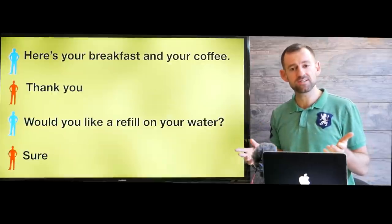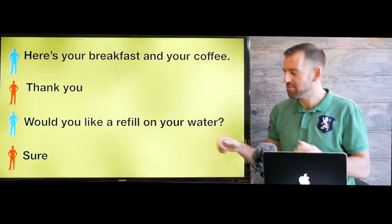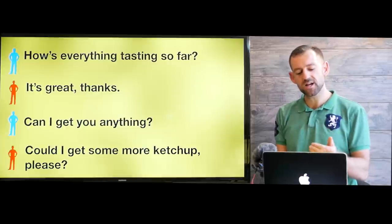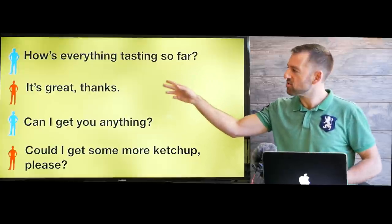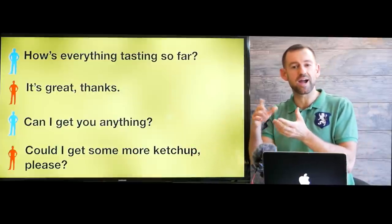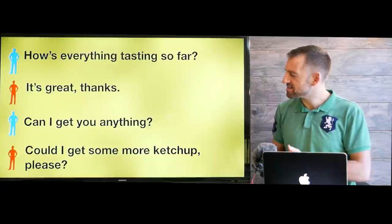After about 15 minutes, she comes back with your food and says, here's your breakfast and your coffee. Would you like a refill on your water? You say, sure. Maybe you drank all your water — she sees that and asks if you'd like more. She pours you more water. Then sometime during the meal, she comes back and asks, how is everything tasting so far? You say, it's great, thanks. She asks, can I get you anything? You say, could I get some more ketchup, please? — maybe you want ketchup for your hash browns, which are like fried little pieces of potato.